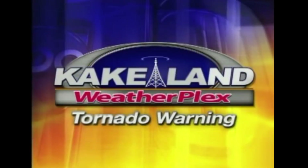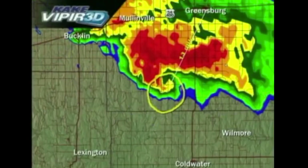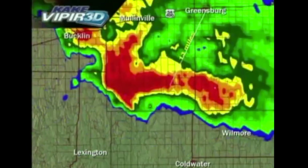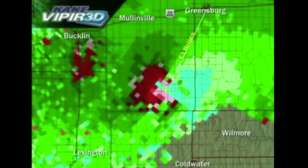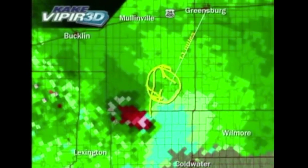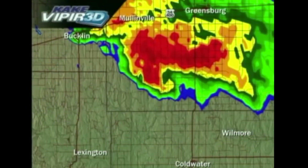This is meteorologist Jay Prater along with Matt Makins. We're here in the Cakeland Weatherplex, and unfortunately we're watching a very dangerous situation unfold across Kiowa County. We're live continuous on KUPK Channel 13 for a tornado warning. Cakes Viper 3D shows a very pronounced hook echo. Our chaser Lanny Dean is reporting a very large tornado on the ground — this is about 12 miles southwest of Greensburg, and it is heading towards Greensburg. Looking at the velocity signatures — wind blowing away and towards the radar — this is about as strong as it gets, folks. Very powerful thunderstorm, very strong rotation now about 12 miles southwest of Greensburg, and it's moving towards Greensburg. It really doesn't show any signs of letting up.